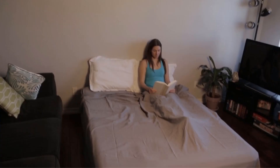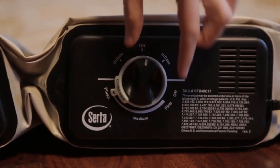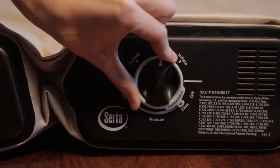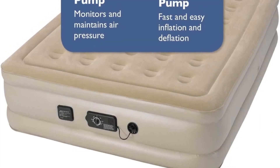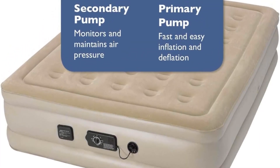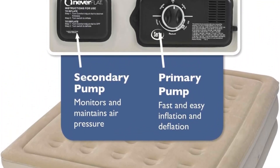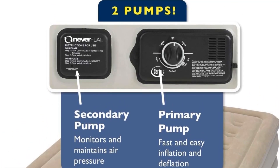The mattress's soft and supportive design incorporates independent coils, providing a firm yet comfortable sleeping experience. With 35 coils and a plush, breathable membrane created by the surface flocking, this inflatable bed ensures a luxurious and cozy feel. Serta prioritizes delivering the best night's sleep for you or your guests with their premium air mattress.